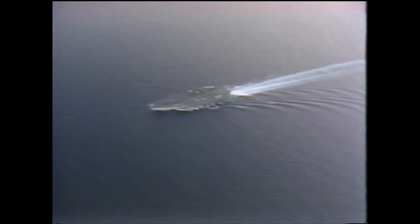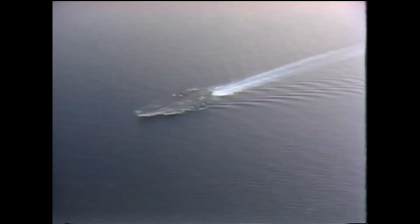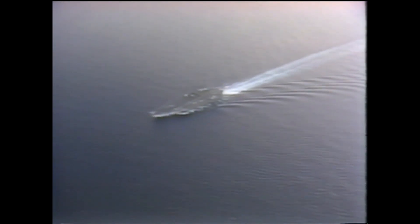I can't see it out this window, which is probably just as well, because if I could, it would look like a tiny little speck in the water. But actually, it is a huge combination airport and city, plowing through the ocean at over 30 miles per hour.